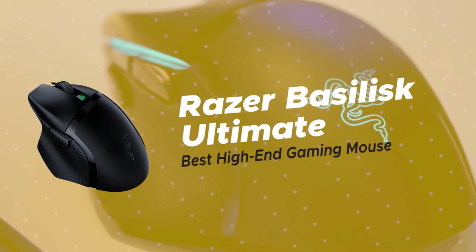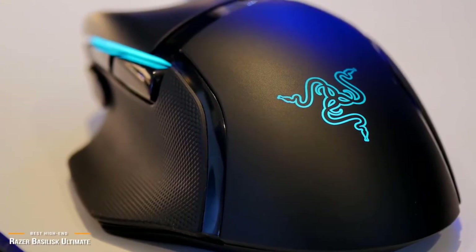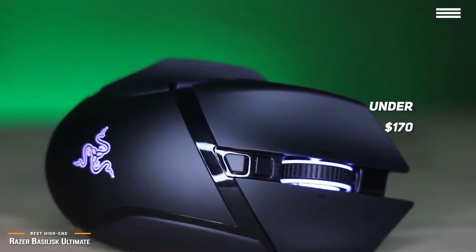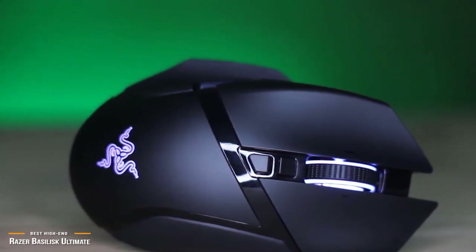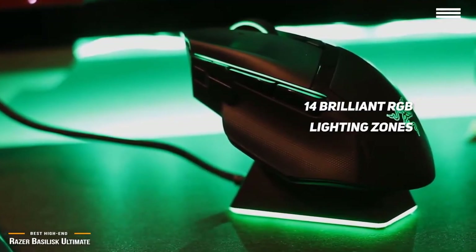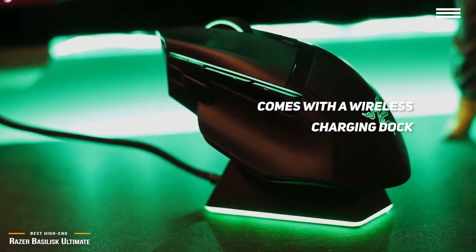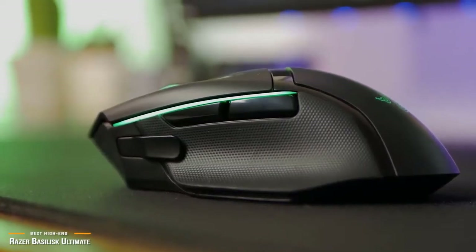Next is the Razer Basilisk Ultimate, our pick for the best high-end gaming mouse. If you're looking for the ultimate gaming mouse, you don't have to look any further. For under $170, it's a serious wireless gaming mouse with high-end features and almost all the bells and whistles that can possibly fit into one mouse. If you like RGB lighting, the Basilisk Ultimate has a whopping 14 brilliant RGB lighting zones complete with cool effects you can control via the Chroma Studio module. It's not just the mouse that has lights — the mouse comes with a wireless charging dock with its own LED strip that adds even more cool effects. The dock will even change color to let you know when your mouse's battery level is low, and you can easily charge it by setting the mouse onto the stand.